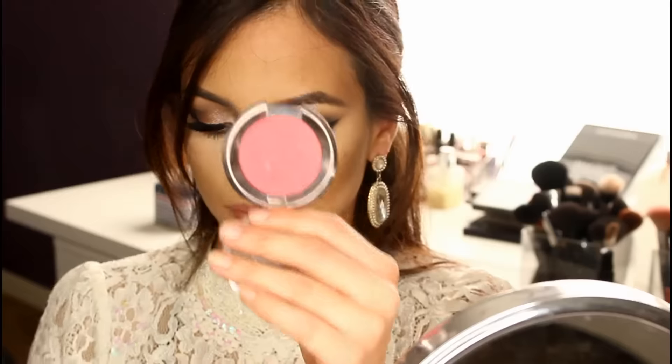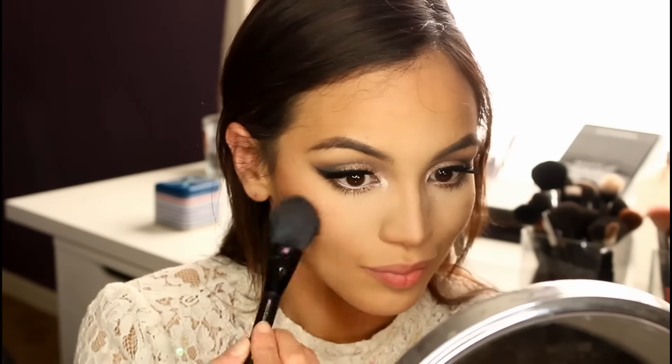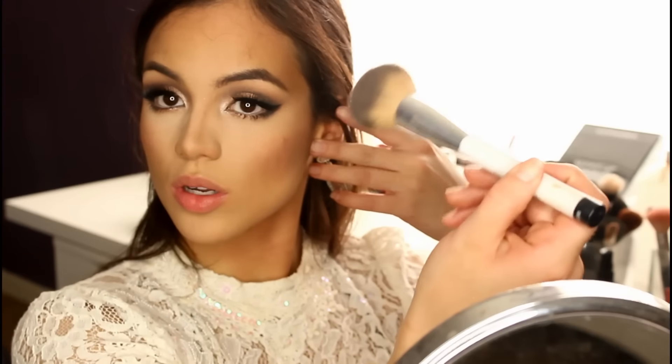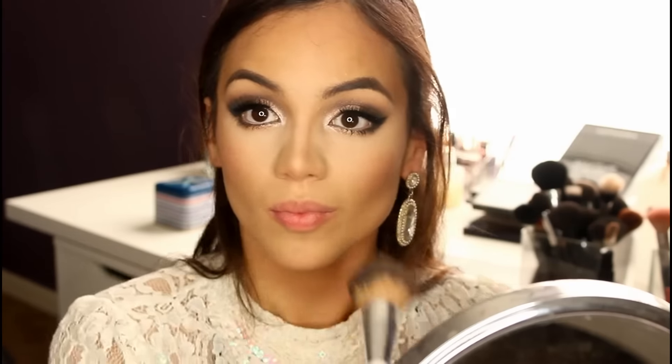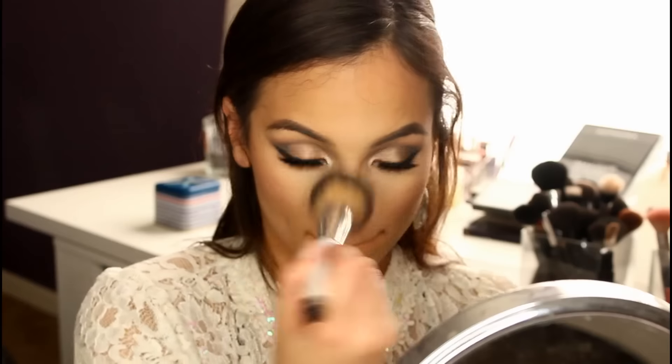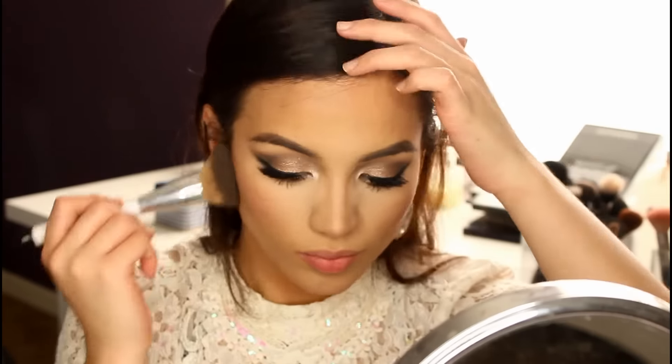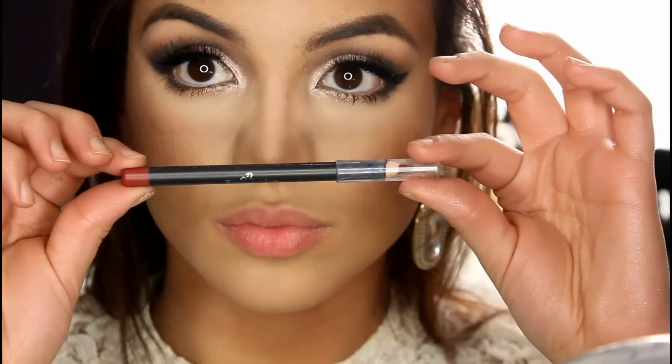For the cheeks I'm using Love Affair by Makeup Geek — this is my all-time favorite blush shade. It looks very intense but with a very light hand it's very flattering. Then to buff everything together and make it look nice and blended and flawless, I'm taking some Rimmel Stay Matte Powder with this very big buffing brush by Sonia Kashuk, using a very light hand with circular buffing motions and a small amount of powder to just fuse everything together and allow it to photograph beautifully.